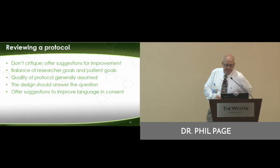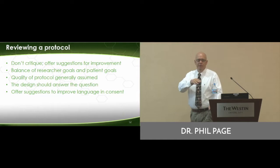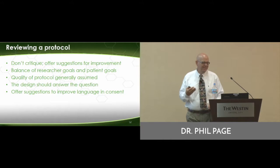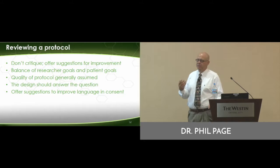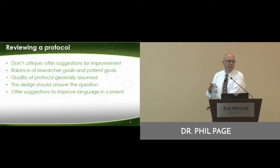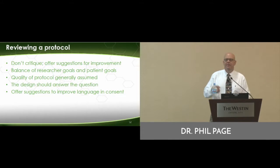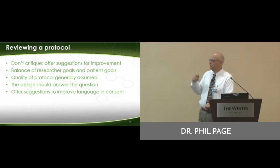How can you provide meaningful input? When you're reviewing the proposals today, really important: you're not critiquing it for terminology, you're looking for ways to improve it with a patient perspective. Offer suggestions. Remember that the researcher has their goals, but the patient should always have their goals. Balance those out.